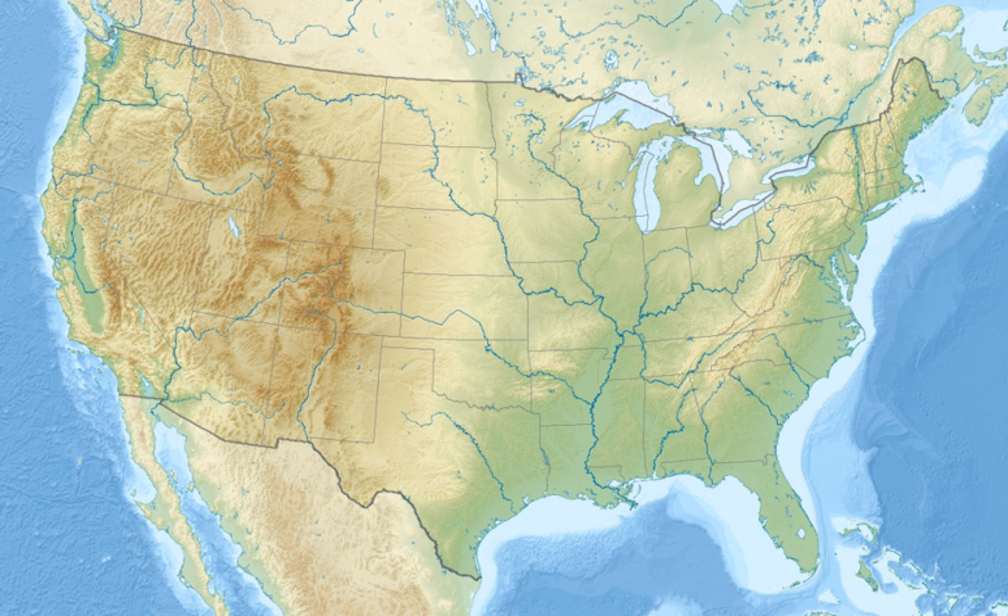Catahoula National Wildlife Refuge, located in east-central Louisiana, United States, 12 miles east of Jena, was established in 1958 as a wintering area for migratory waterfowl. The refuge contains 25,162 acres (101.83 square kilometers) divided into two units.